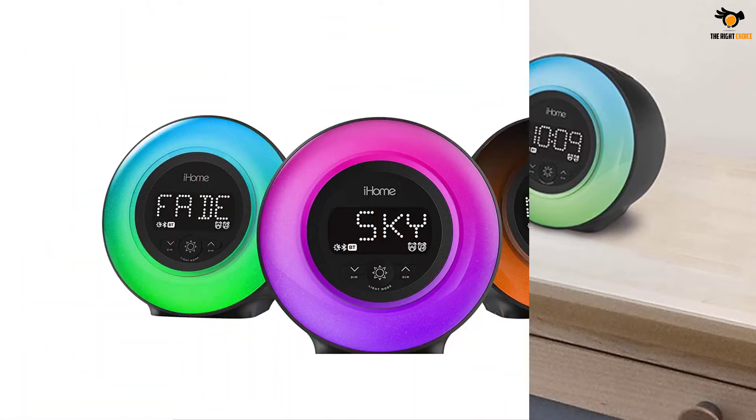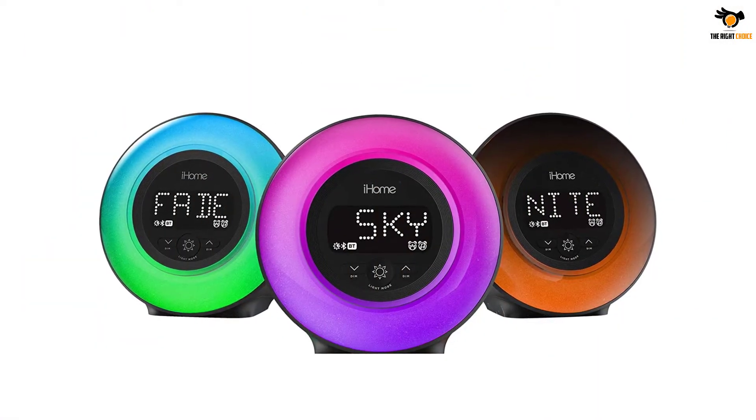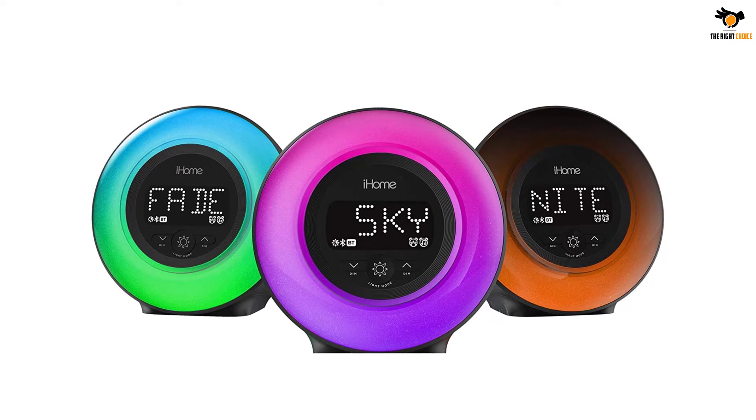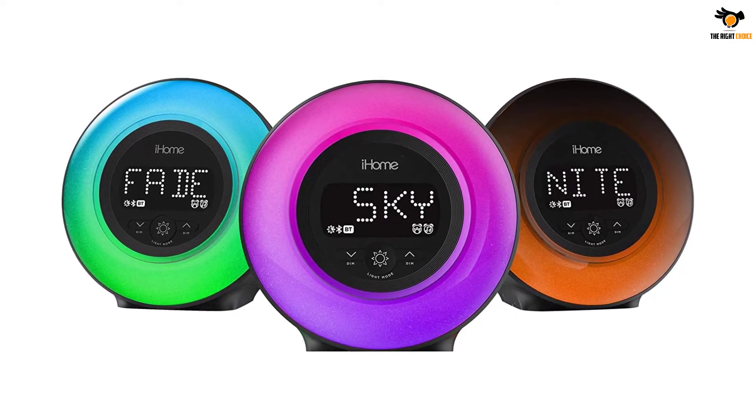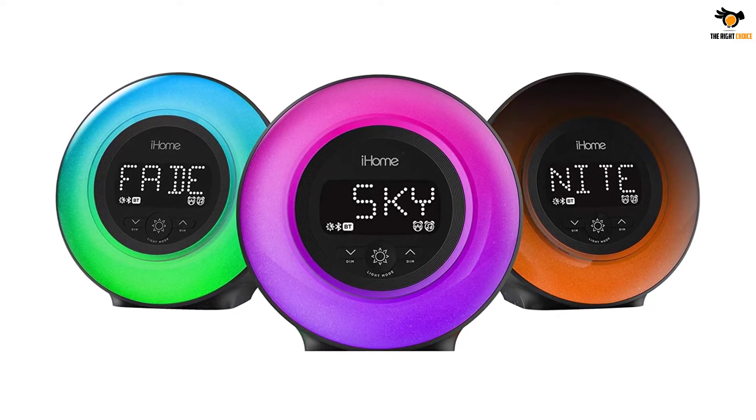There are several good alarm tones that come pre-programmed on this alarm clock as well. The clock has a digital display at the front that shows time and all the necessary details about the alarm clock settings.